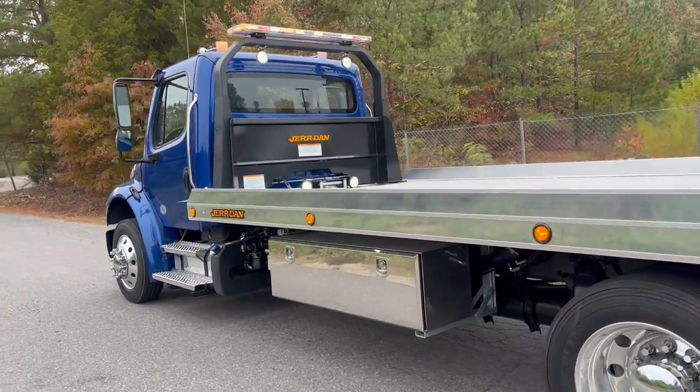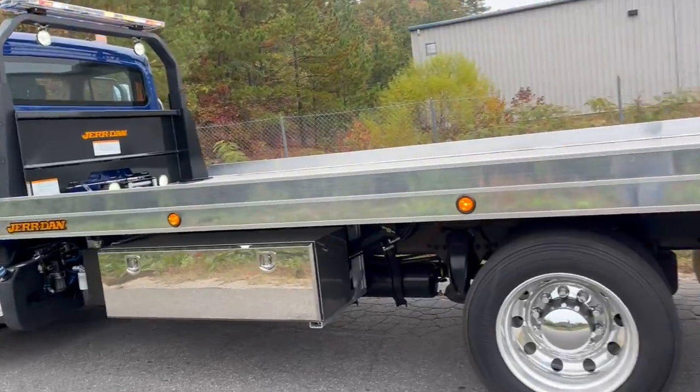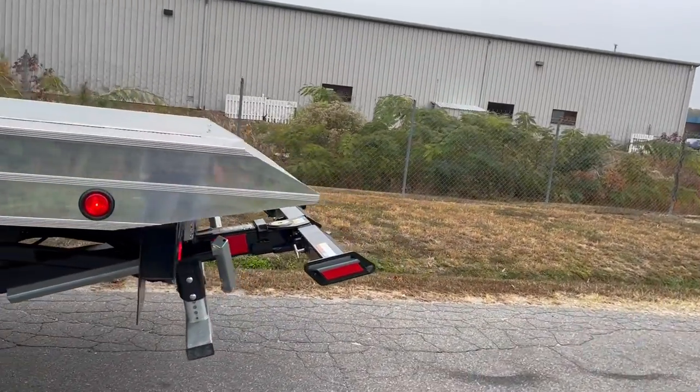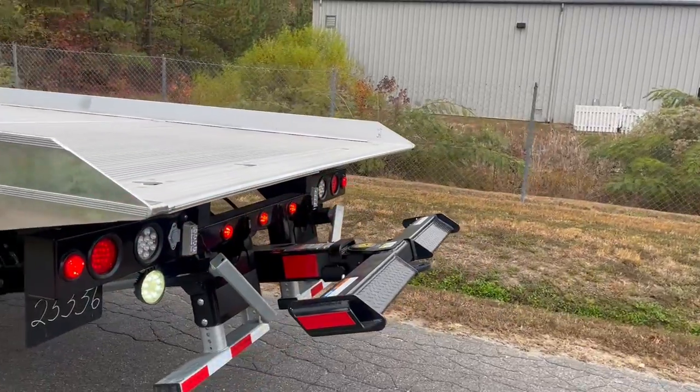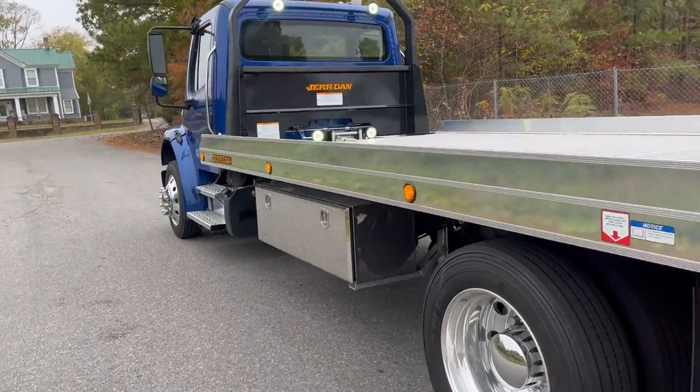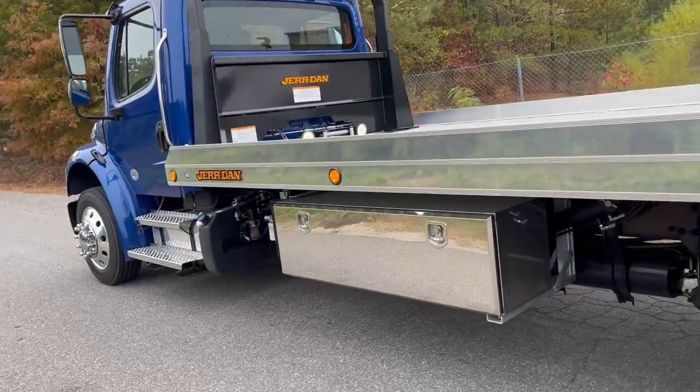Also included with this truck are a full set of J-hooks, safety wheel lift straps, fire extinguisher, flare kit, toe strap kit, recovery kit, and shackles.